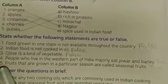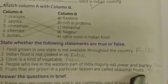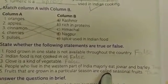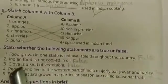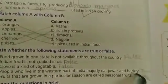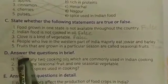Number 5: Fruits that are grown in a particular season are called seasonal fruits — so it's true. To summarize: statement one is false, statement two is false, statement three is false, statement four is true, and statement five is true.